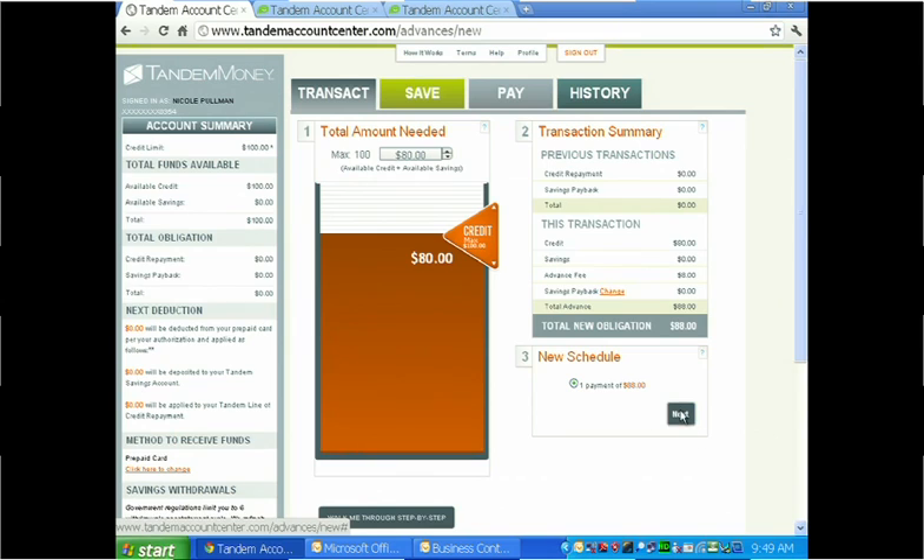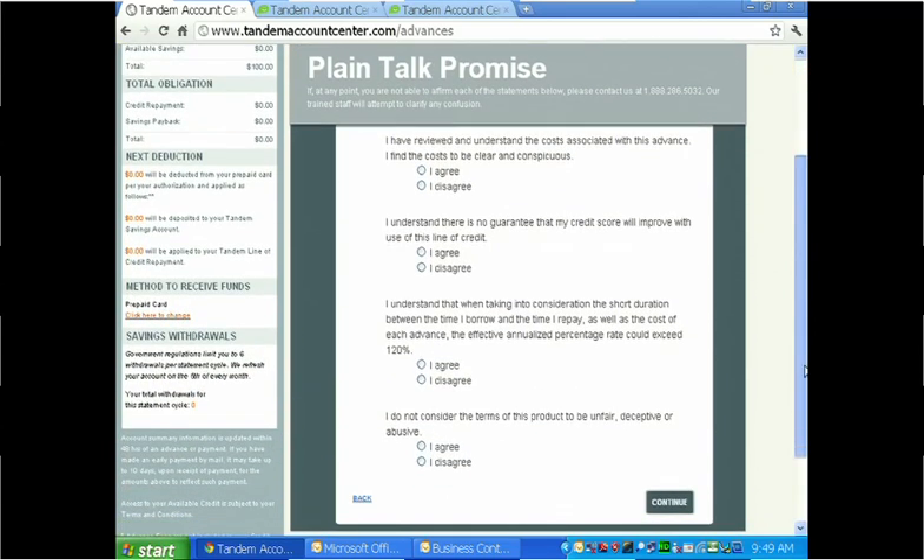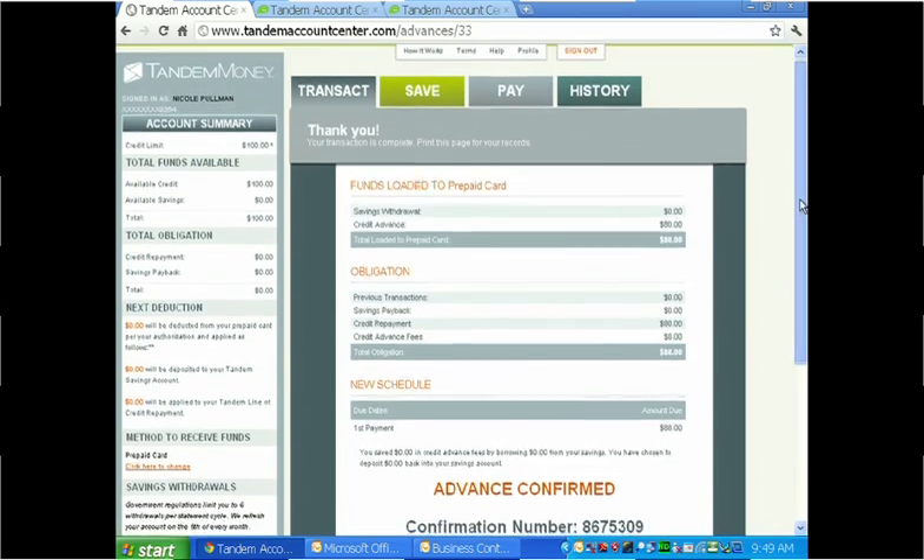She sees a simple confirmation screen and confirms that everything looks accurate. Before we make an advance to Nicole, we have her walk through what we call the plain talk promise — just a way for us to make sure the customer really understands the deal. We rotate questions to the consumer and simply ask them: do you feel like it was clear, do you have any confusion? We want to make sure they understand before they go forward. If Nicole were to click disagree, we'd ask her to call in and talk to one of our trained customer service reps. She selects continue and immediately the $80 is placed onto her Tandem Money prepaid card.